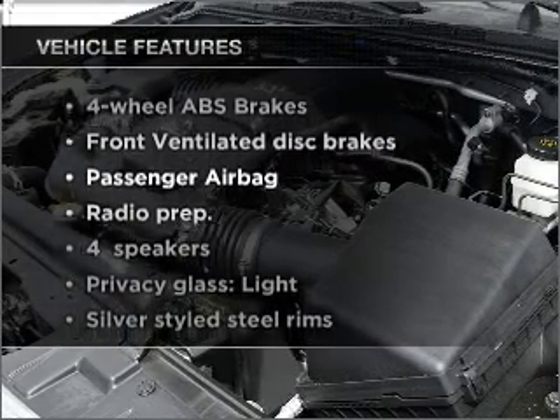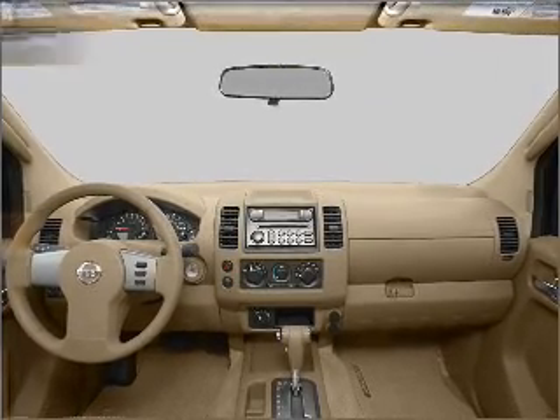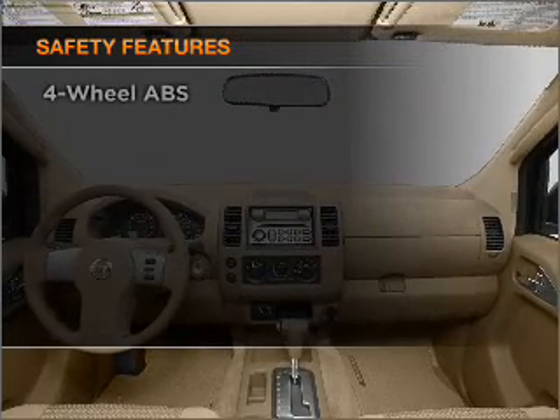With these notable features, you won't want to miss out on the opportunity to own this amazing vehicle. Power steering. And for your peace of mind, the following safety equipment is included.